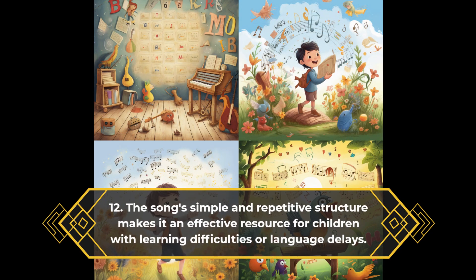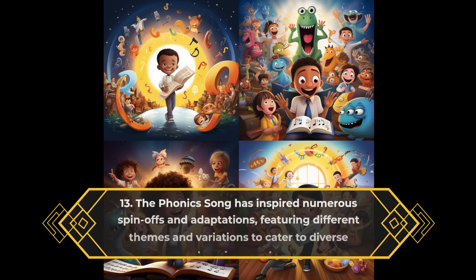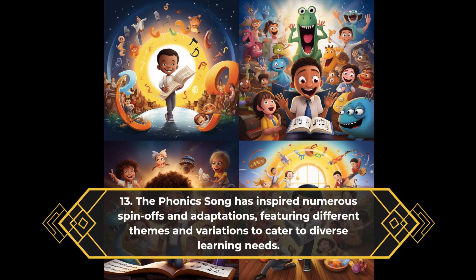The song's simple and repetitive structure makes it an effective resource for children with learning difficulties or language delays. The phonics song has inspired numerous spin-offs and adaptations, featuring different themes and variations to cater to diverse learning needs.